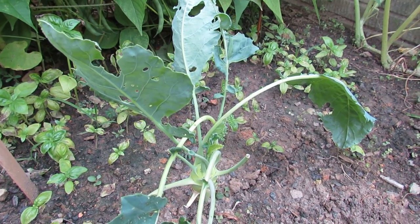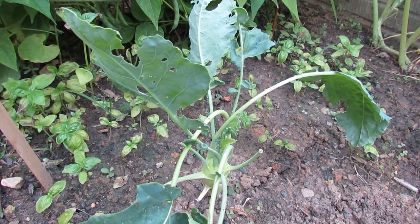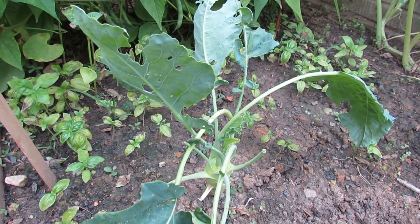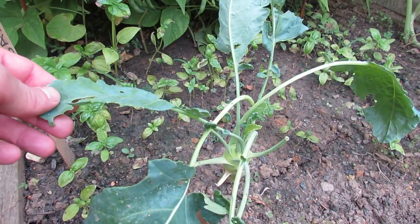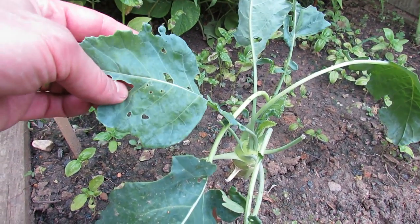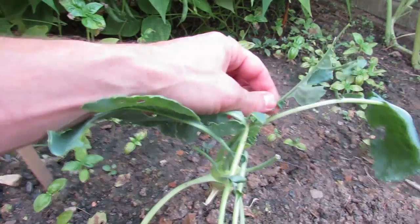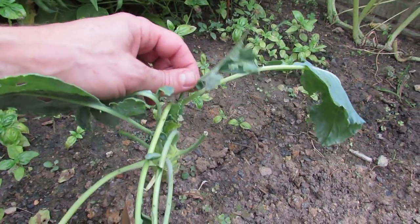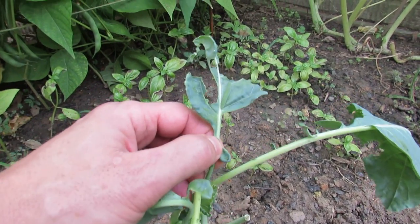Welcome to the Rustic Garden. Today I want to show you what damages your cabbages, broccoli, cauliflower, kohlrabi, kales, brussel sprouts — anything in that family that has leaves similar to this. You can see all the holes in there, this leaf completely chewed down, and if you don't see it, you will in a second.